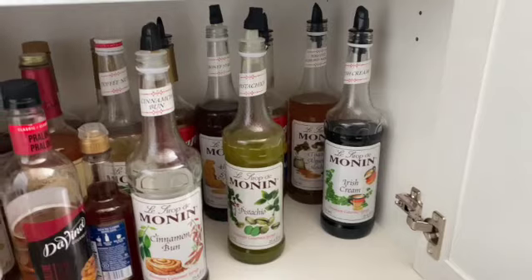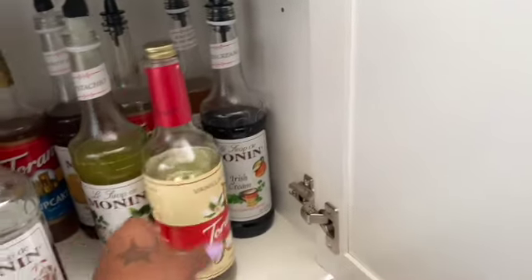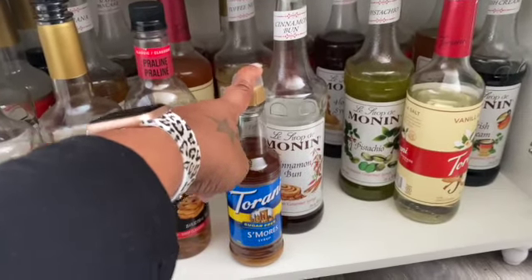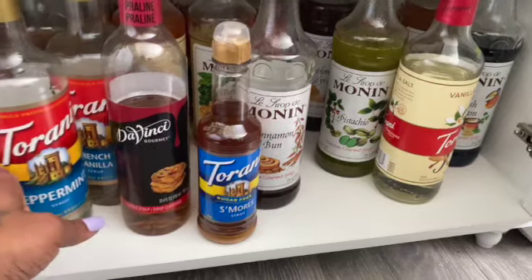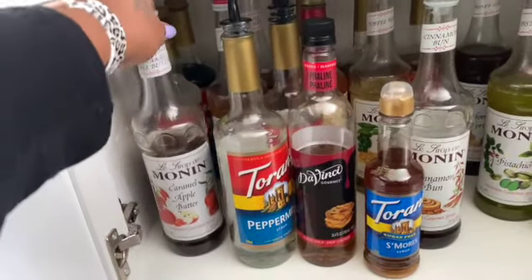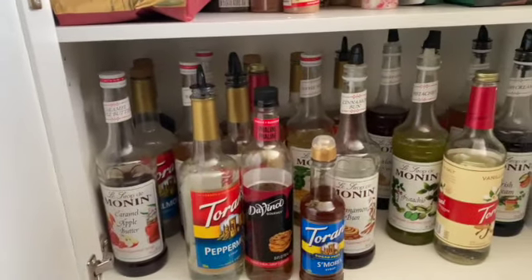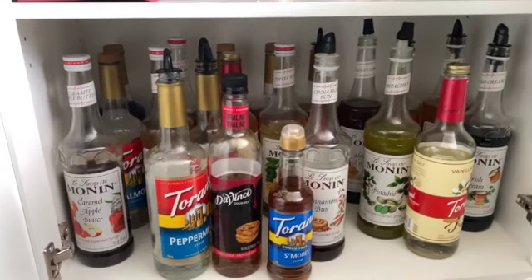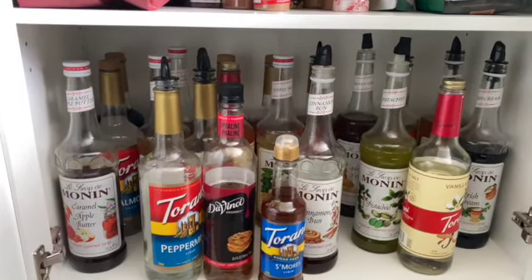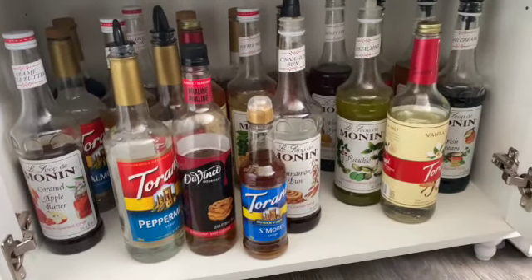Irish cream is amazing in cold brew. Toasted almond mocha I haven't used in a while — I should make something with it. I also have s'mores, which is the only sugar-free one I have since it doesn't come in regular. Caramel apple butter is amazing in the fall. I have almond that I've only used a couple times, and chai tea back there which is really good. For beginners, I'd recommend starting with cinnamon bun, vanilla salt, and your caramels and vanillas.